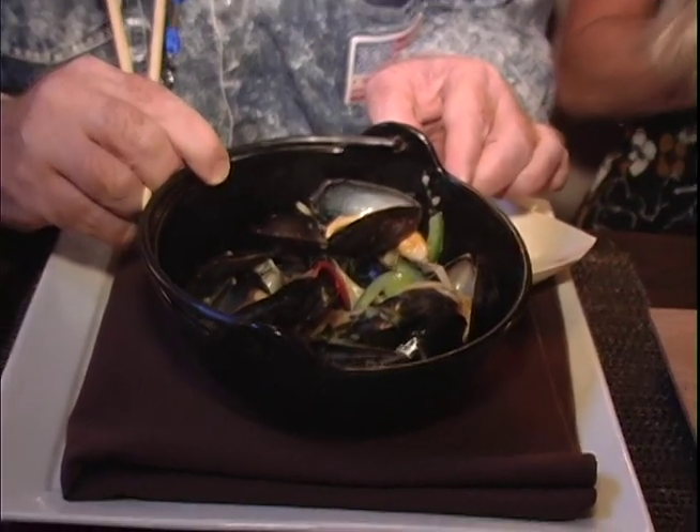This is a Portuguese area originally, and so this is done in a coconut and curry sauce. We've taken that Portuguese tradition and made it into an Asian modern dish.